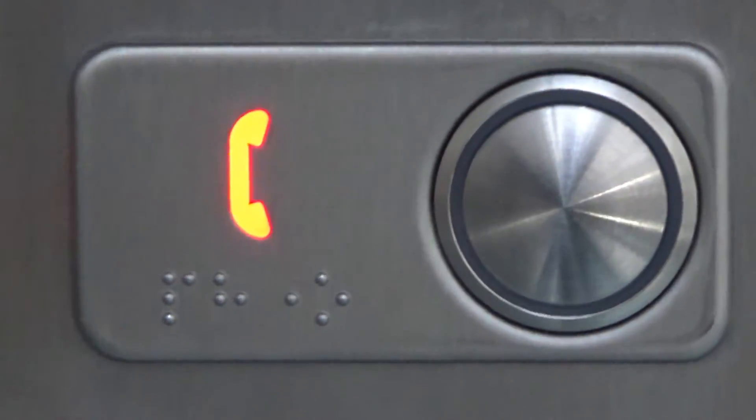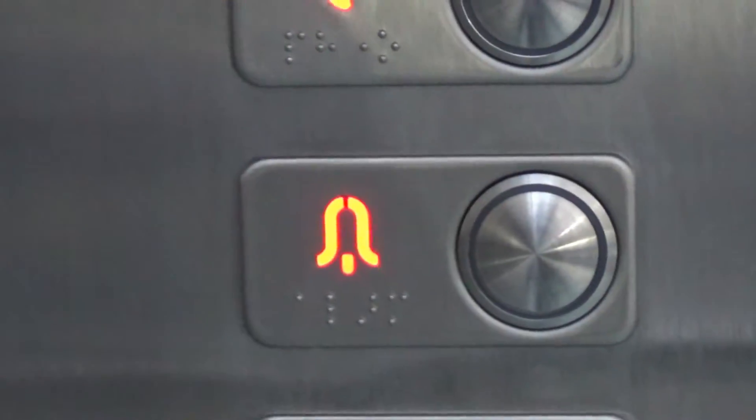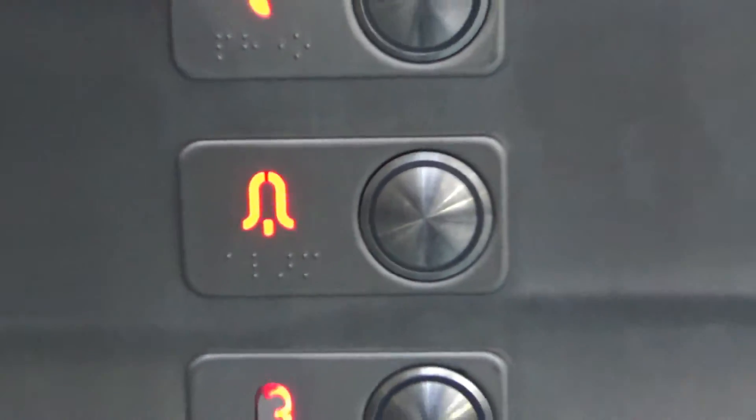It's interesting — it's got a separate phone button. Because most modern lifts just have the alarm; the phone is built into the alarm. Floor 2. 'This lift is going down.'